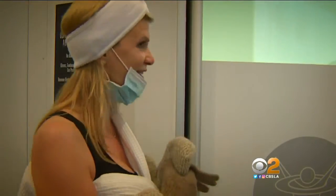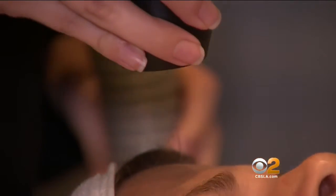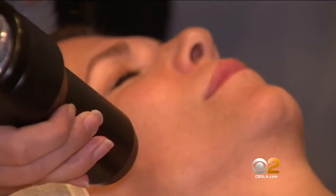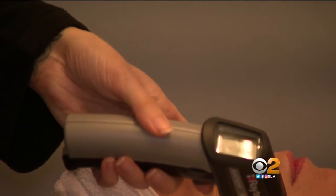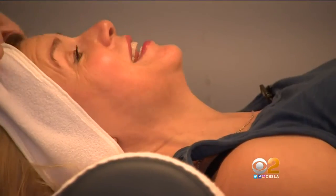Ready to get that facial worked on? Let's do it. The latest cryotherapy craze is facial rejuvenation. Same idea, but this chilly 10-minute treatment focuses just on the face. It's a negative 25-degree constant air stream that promotes clear skin by stimulating collagen production and cellular regeneration.